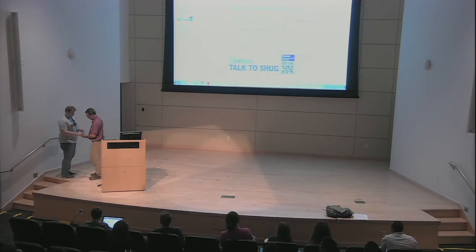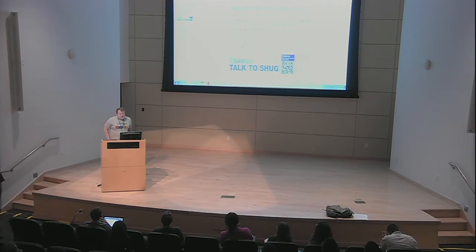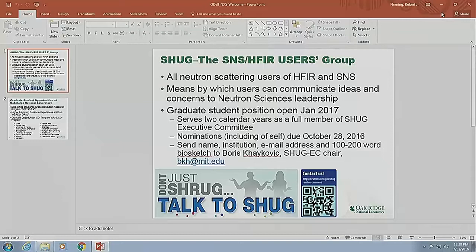Welcome everybody. My name is Brad O'Dell. I'm a PhD student in the Department of Biochemistry at North Carolina State University and also an alumnus of this school — I completed the National Neutron X-ray Scattering School in 2014. I hope I'm following directions to do great things after the school. As Brian said, I'm a member of the executive committee of the SHUG, which is the SNS and HFIR Users Group.